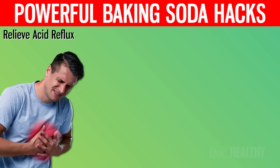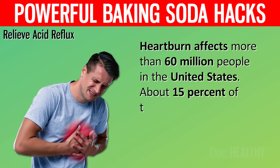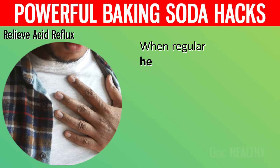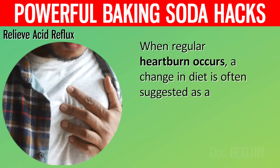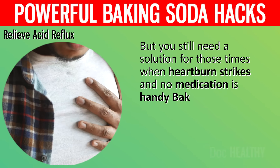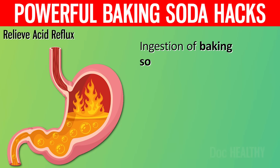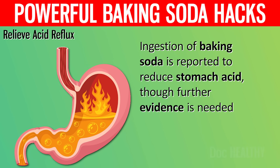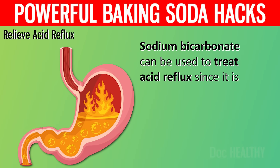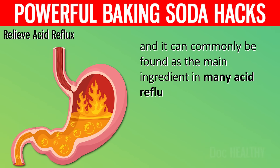2. Relieve Acid Reflux. Heartburn affects more than 60 million people in the United States. About 15% of the population suffers from chronic heartburn every day. When regular heartburn occurs, a change in diet is often suggested as a solution. But you still need a solution for those times when heartburn strikes and no medication is handy. Baking soda and water, about a tablespoon's worth, may help. Ingestion of baking soda is reported to reduce stomach acid, and sodium bicarbonate can be used to treat acid reflux since it is a natural antacid, commonly found as the main ingredient in many acid reflux medications.